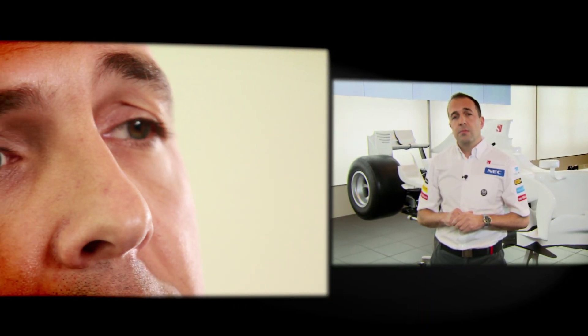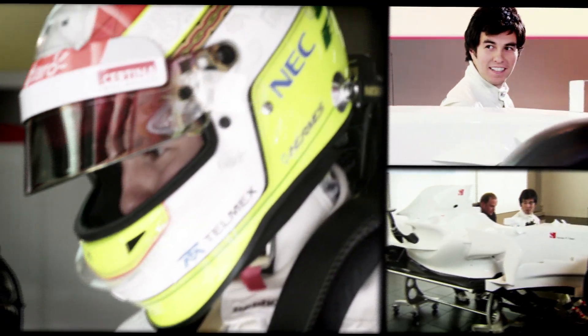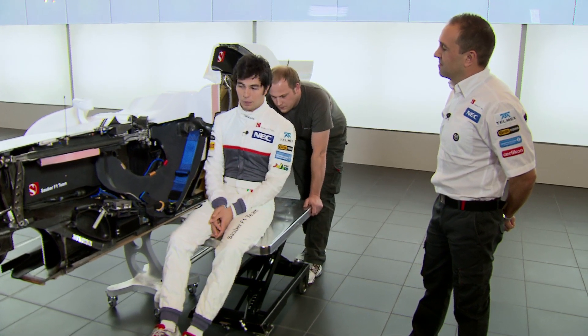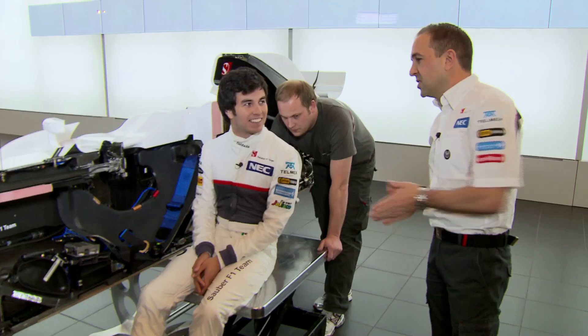We've spoken about all the technical components on the car and how we position and package them. The final piece of the jigsaw now is to position the driver. Some say he's the most important part of the car, so let's get him in. It's important to be fit — you are not in a normal position. You have a lot of forces, especially in a crash. I had a big accident last year in Monaco, so we quite know that it's a safe car.